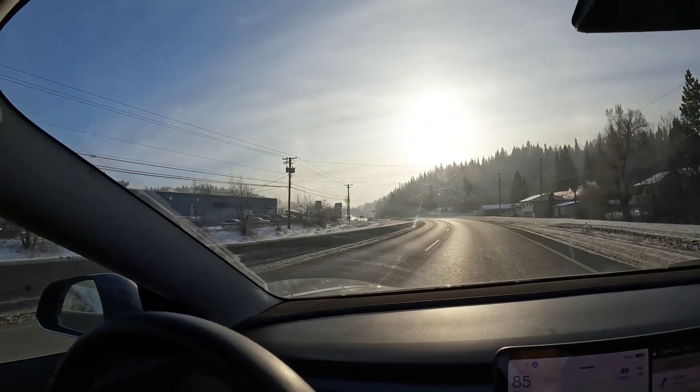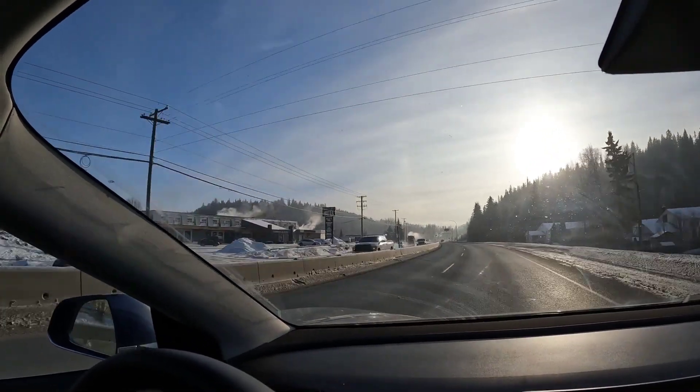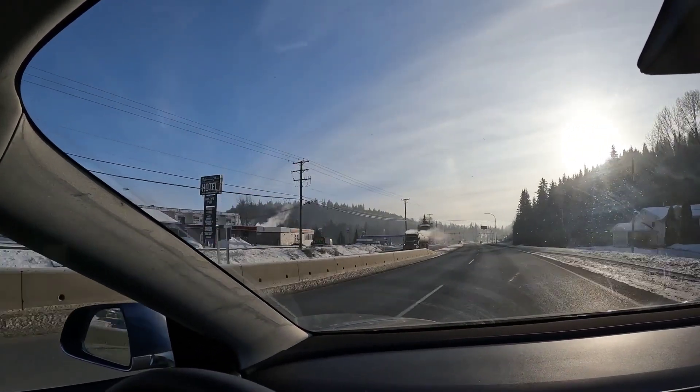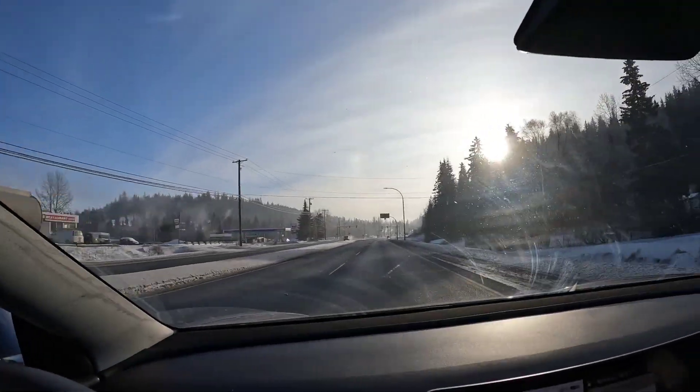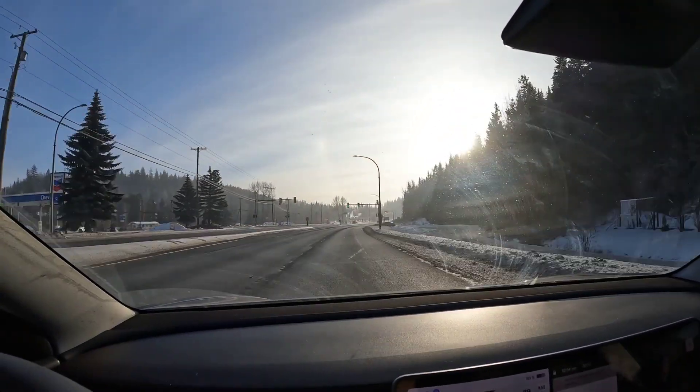We're heading towards the Prince George Supercharger and you can see all the ICE vehicles with so much exhaust. That's what it looks like in minus 30 and colder — quite a difference compared to the minus 20s.